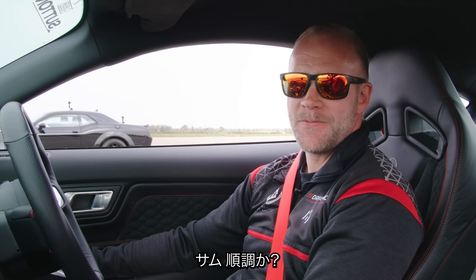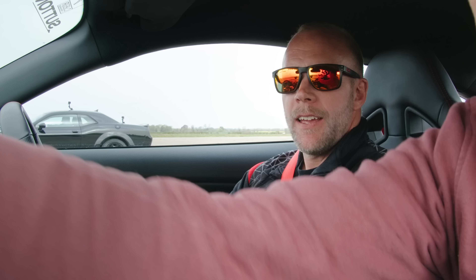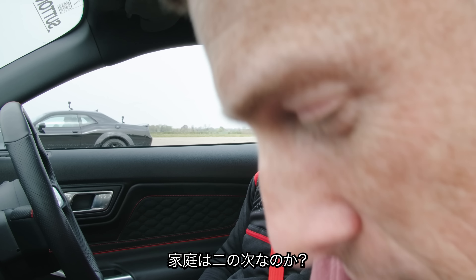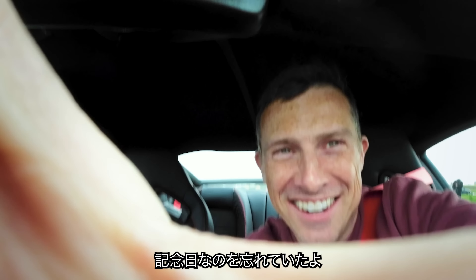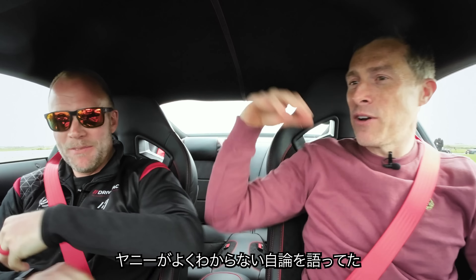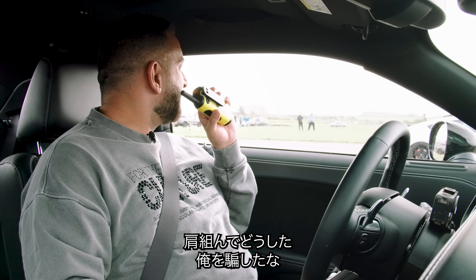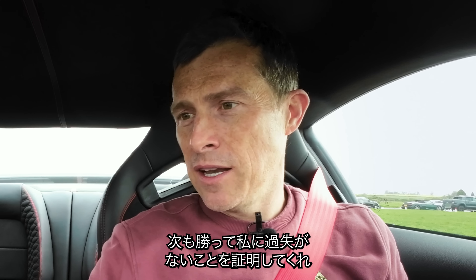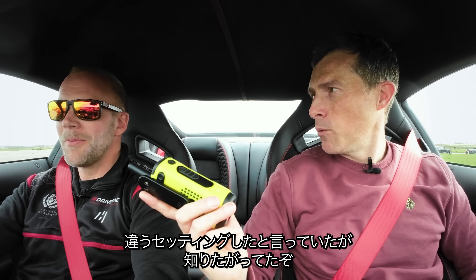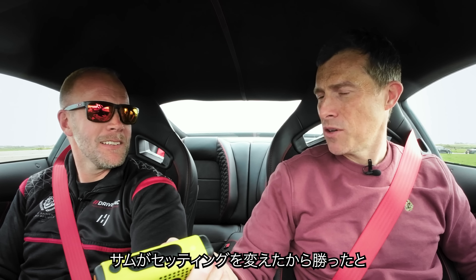Just to prove to Yanni that it's nothing to do with me being some kind of jinx, can I come in with you please? I would love that. Welcome to the Mustang. Now we're going to have another go - this time in sportiest settings. You've got some different settings he said - that's why he won. What? He said Sam's got some different settings. Show us how it's done. Three, two, one.